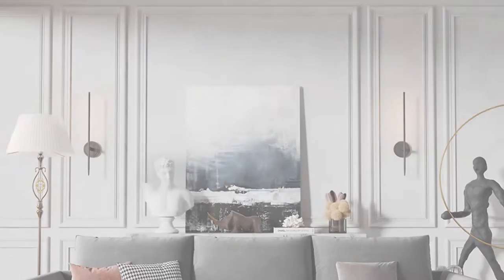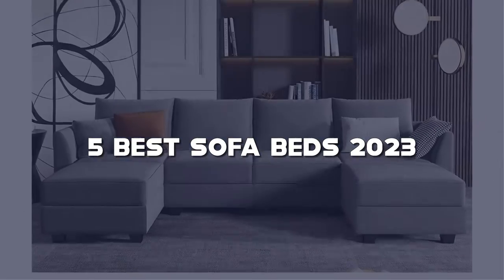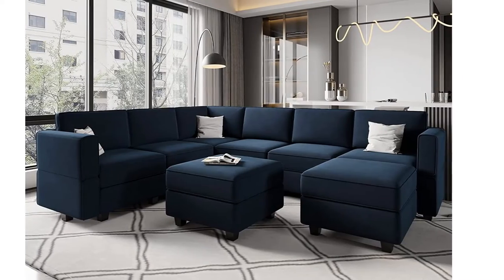Looking for the best sofa bed? Here I have made the list of the top five best sofa beds in the market that are worth buying. Let's get started with the video.